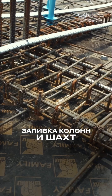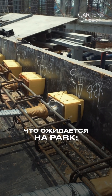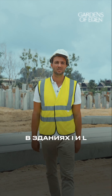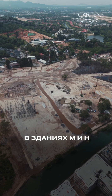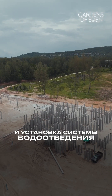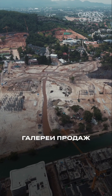In building D, columns and core walls between the first and second floors will be cast. At Park, piling works will be completed in buildings I and L and will continue in buildings J and K. Excavation will continue in buildings M and H along with the installation of the dewatering system. The steel structure and metal deck of the sales gallery's first floor will be installed.